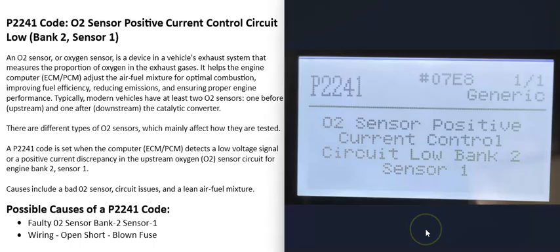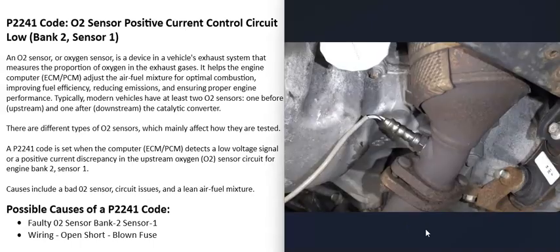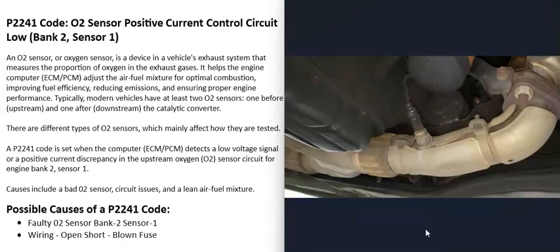Possible causes of a P2241 code are either that the bank two sensor one O2 sensor has gone bad and needs to be replaced, or there's a wiring problem. You can test the sensor — if it's good, the problem is in the wiring; if the wiring is good, it's the sensor. There are good videos on testing these sensors, and I'll put a link in the description box below.